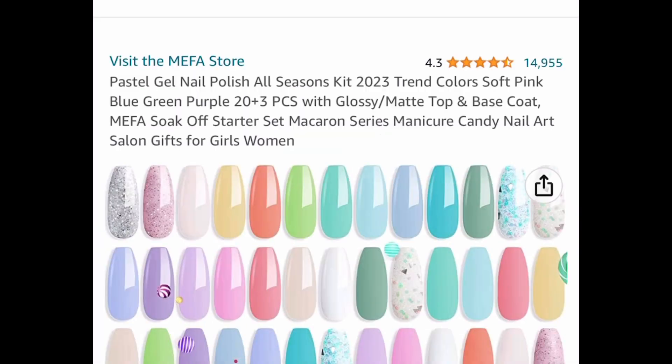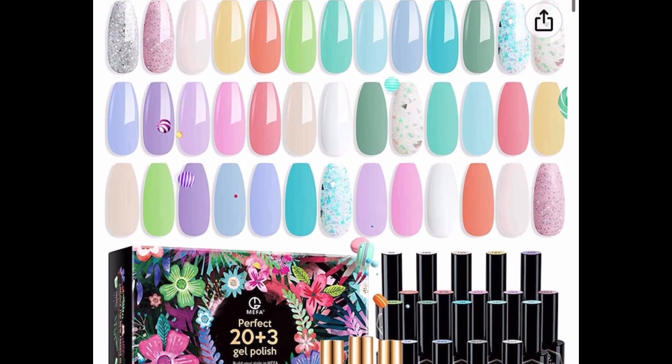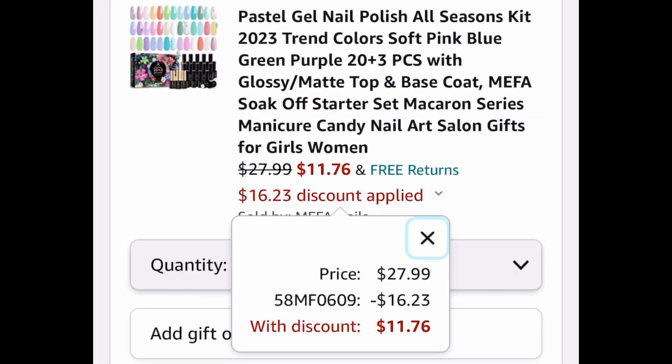Next deal is such an awesome one and super gorgeous — look at those colors! These are gel nail polish, a 23-piece set in pastel colors. Great reviews, and this is priced at $27.99 — with our code, only $11.76.